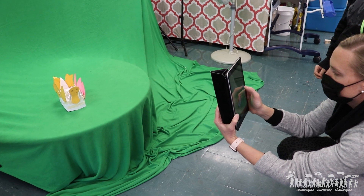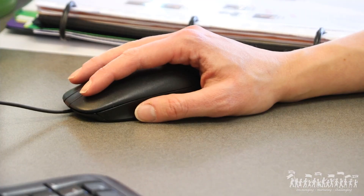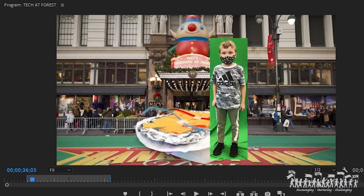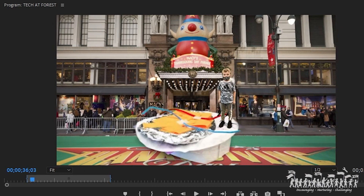We photographed the floats in front of the green screen. We also took a photo of the child in front of the green screen. I'm able to put any background I want in place of the green screen. I can also resize the kids so that it will look like it's to scale, so the kids will look like they're either standing next to their float or on their float as if it were real life.